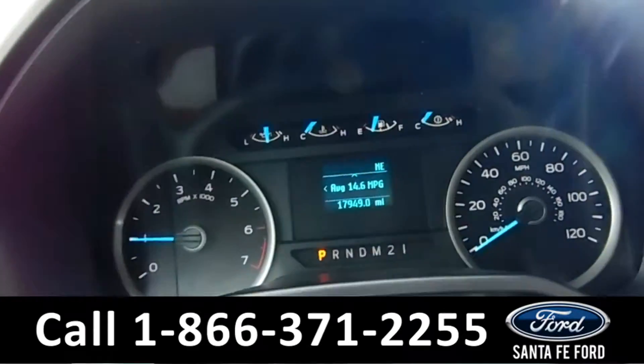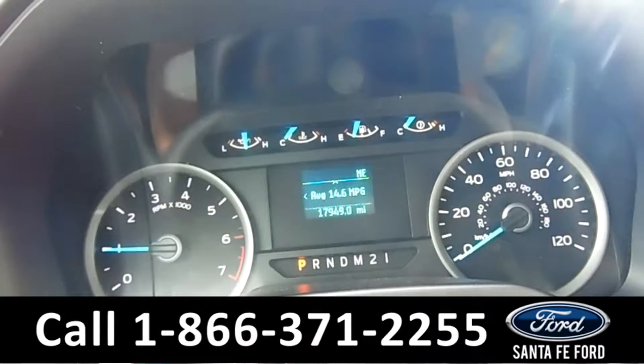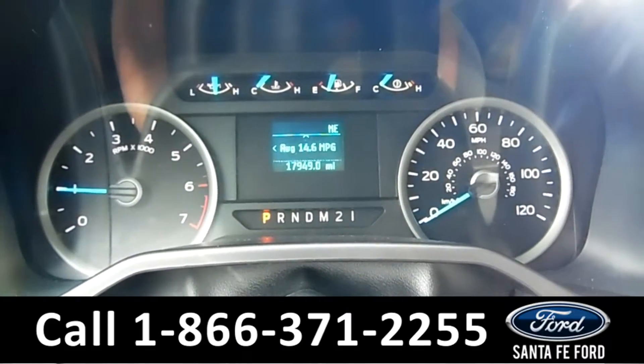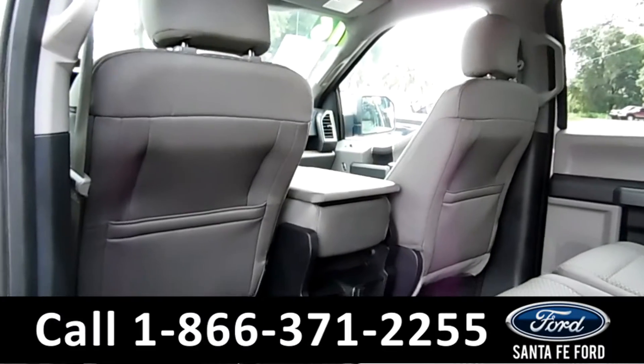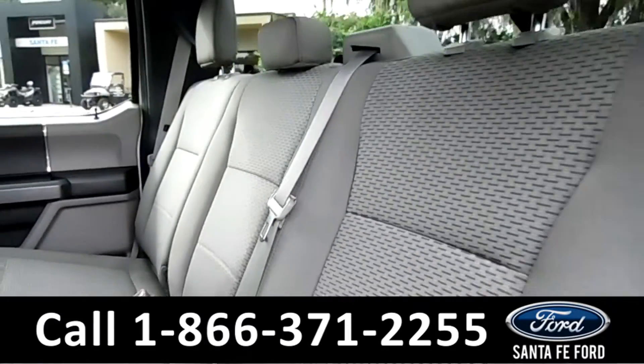This vehicle is an automatic on the steering wheel. You have Bluetooth capabilities as well as cruise control. And up on the dash, as you can see, this vehicle has 17,949 miles on it. Here is the back seat, which is very spacious and is gray cloth interior.